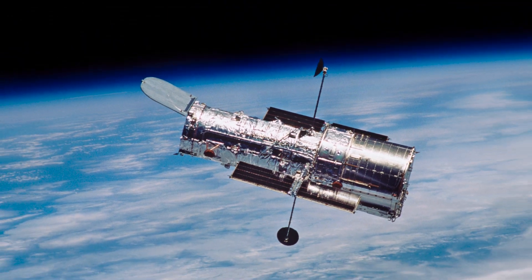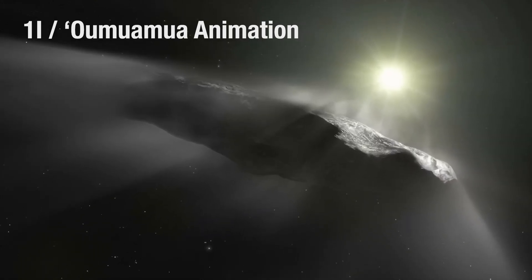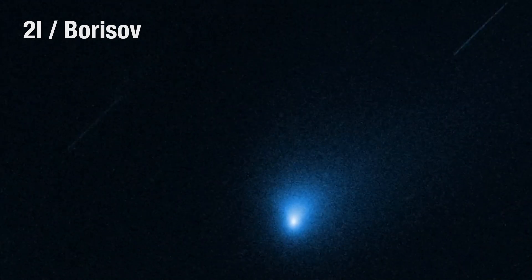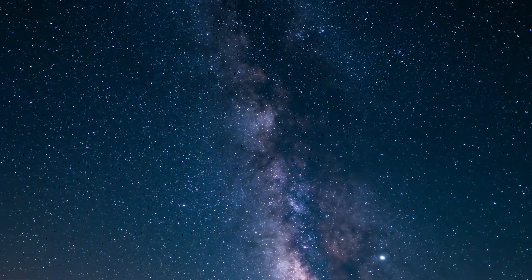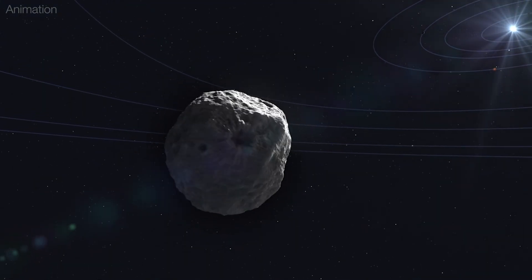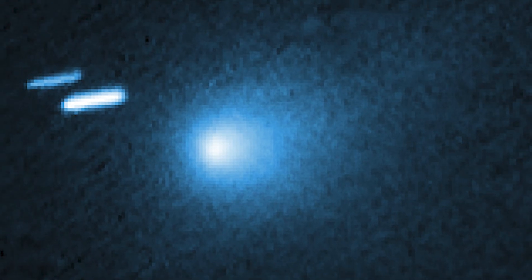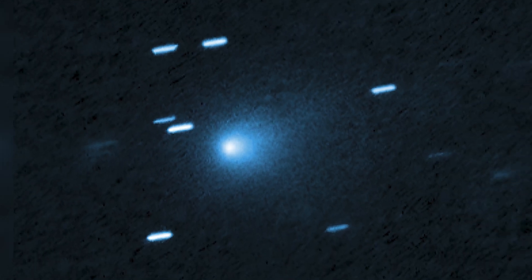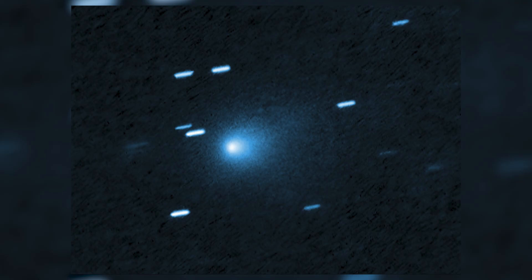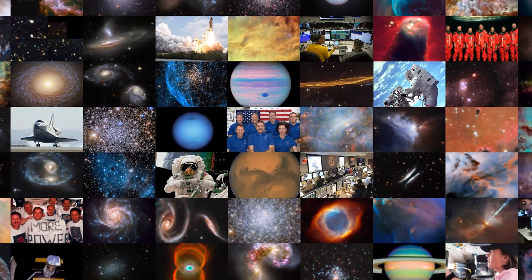Before 3I Atlas entered the picture, we detected two other interstellar visitors: 1I 'Oumuamua in 2017 and comet 2I Borisov in 2019. With numerous advanced observatories now scanning the skies, we should find many more interstellar objects visiting our solar system. Each new discovery offers astronomers valuable insights into both our own solar system and the distant universe beyond.